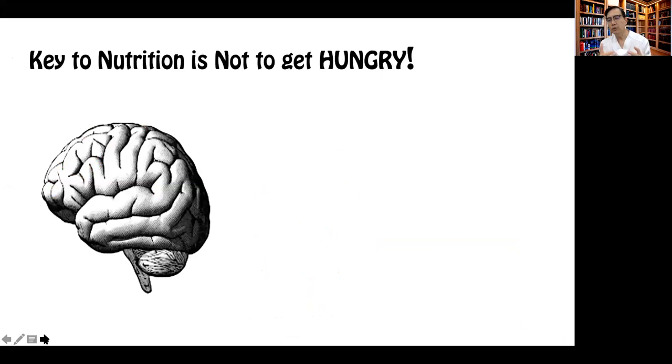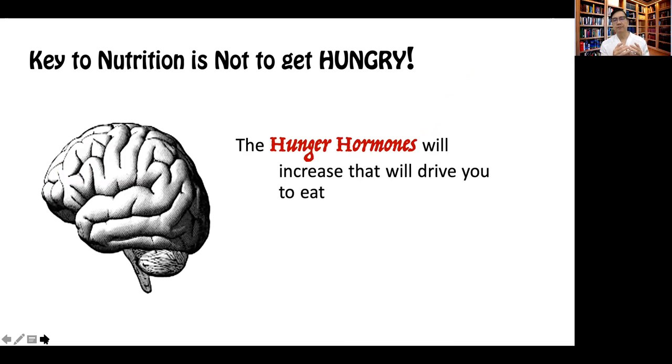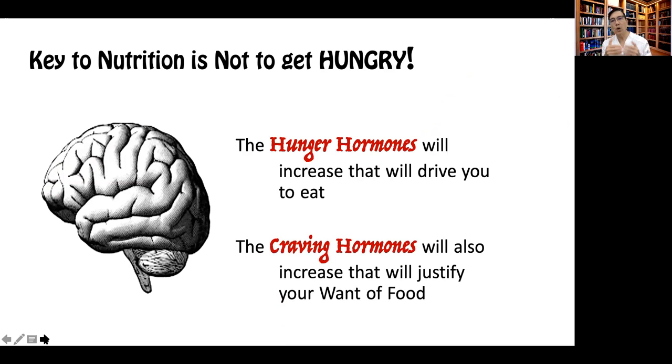Because when we talk about nutrition, one has to understand that the key to nutrition therapy is to provide a meal plan that allows the patient to not get hungry. Because anytime a patient gets hungry, the hunger hormones will increase and that will drive the patient to eat. On the other hand, it will recruit an increase in the level of the craving hormones, which will also increase, and that will drive the patient's want for food.